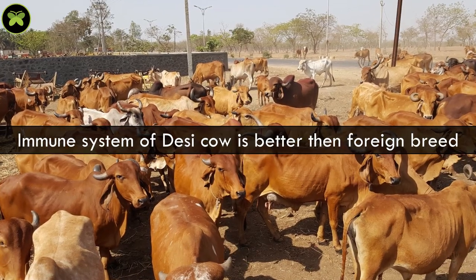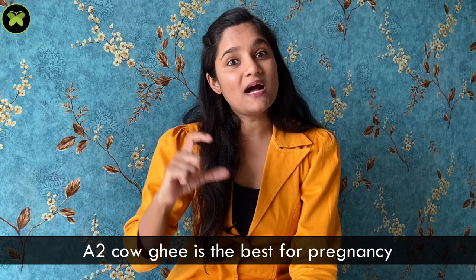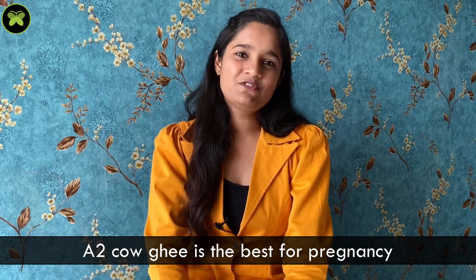So the ghee made from A2 milk — A2 ghee — is the best you can have during pregnancy and postpartum. Another reason is that the immune system of desi cows is very strong compared to exotic breeds. Desi cows graze freely on farms and in the countryside among plants and herbs with medicinal properties, which boosts their immunity. So they do not need medicines or hormones injected to maintain their health. As per our research, A2 cow ghee is the best ghee during pregnancy.